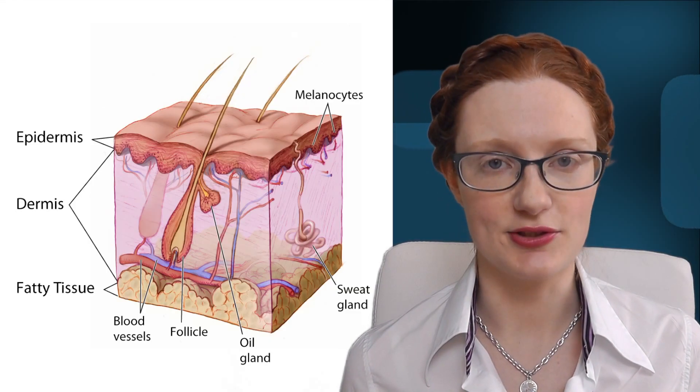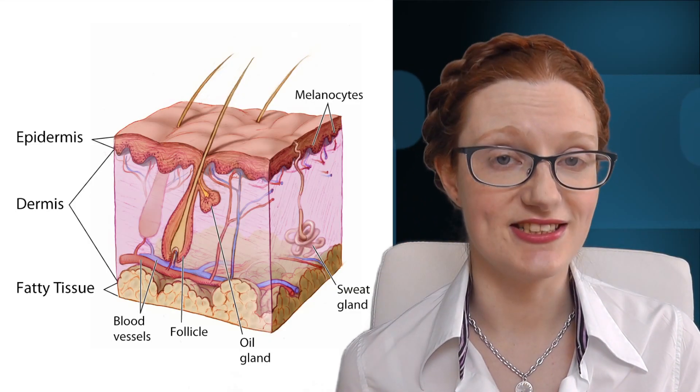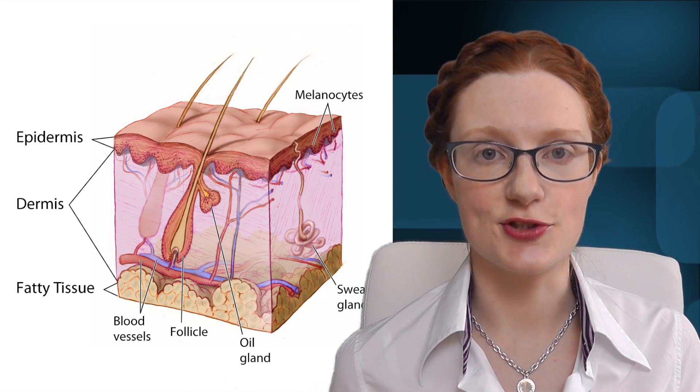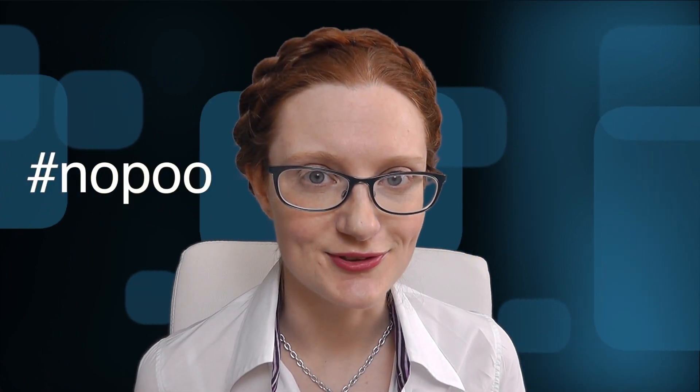Your hair is strands of keratin which grow out of your scalp. The hair itself is dead, but your scalp is alive. Your hair is moisturised by sebum, which is an oil produced by your scalp. Sebum is what makes your hair look greasy, but it's also what lubricates and waterproofs your hair and skin. No poo — that's no shampoo, just so we're clear.